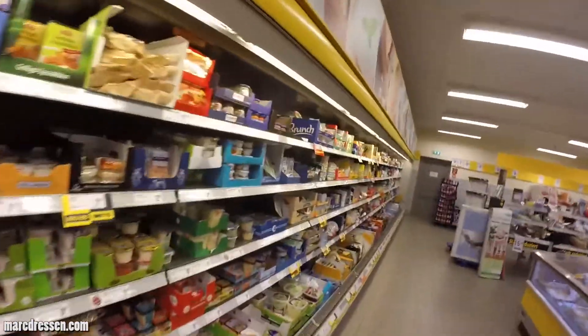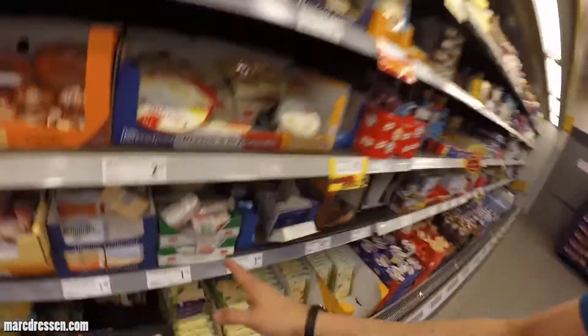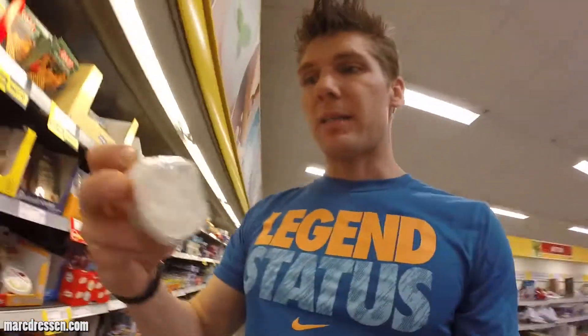So all you do is you go to the section where you find the cheese in the supermarket. It's called Harzer Handkäse, and so it's basically...